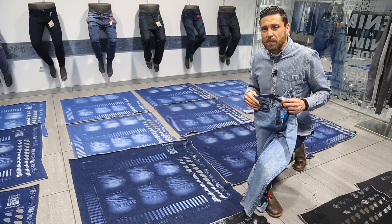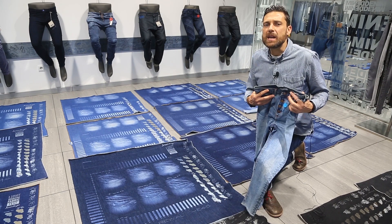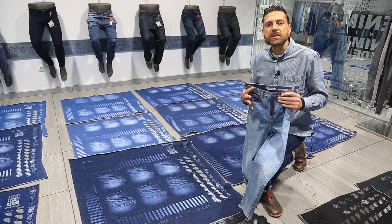Basically it means to be able to foresee the result in a garment and to know if we will be able to obtain what we design with sustainable processes.